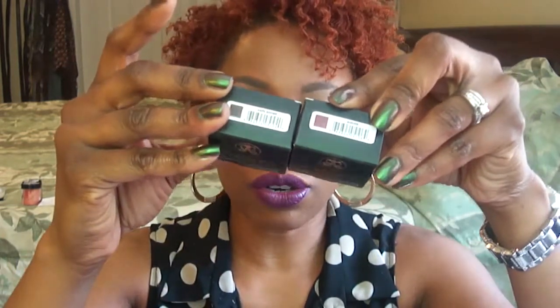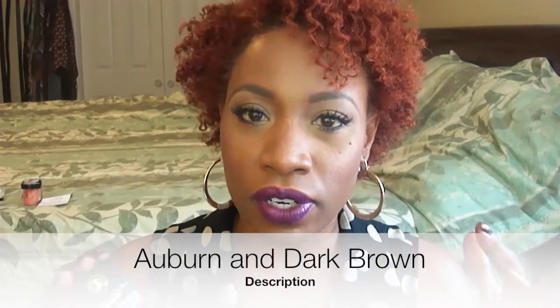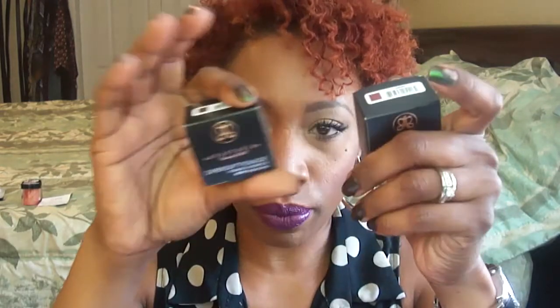I stopped at the Anastasia booth. I really wanted to try the new eyebrow dip brows, and I got them in Auburn and Neutral. They didn't have the brush that went with it — I really wanted that — but they were all out by the time I got there.